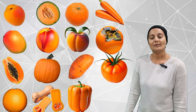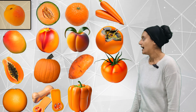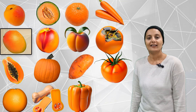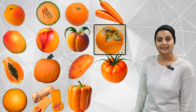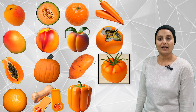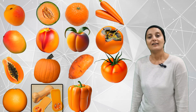Let's see how many orange fruits and veggies we can find. One, two, three, four, five, six, seven, eight, nine, ten, eleven, twelve, thirteen, fourteen, fifteen. Fifteen orange fruits and veggies.